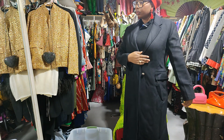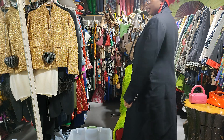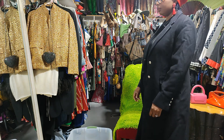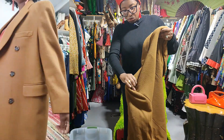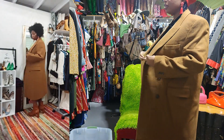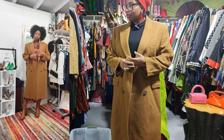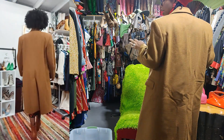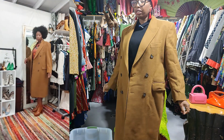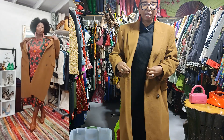Oh, this is fabulous! This here is just fabulous — yes, keeping this! I thrifted this at Goodwill and it's vintage. So nice — I love this deep camel color. It's so structured, just gorgeous, just fabulous, so elegant. Yes, I'm keeping that.